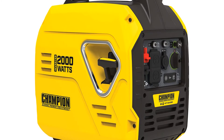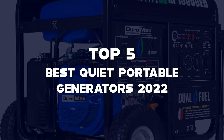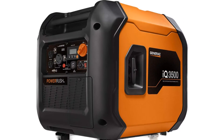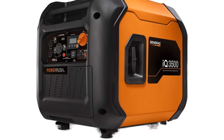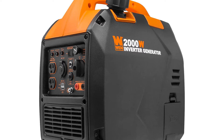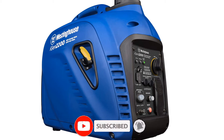Hello guys, I've made a list of the top 5 best quiet portable generators of 2022 that are available on the market. I made this list based on my research. If you would like to see additional information and updated prices, be sure to check out the description below and subscribe to get more reviews. Let's get started with the video.